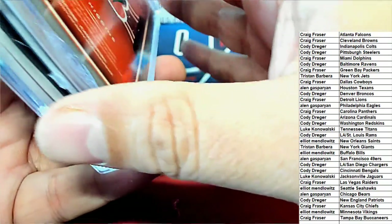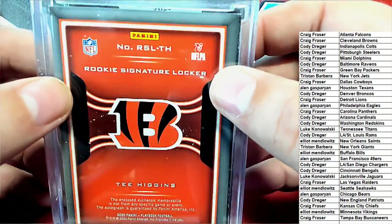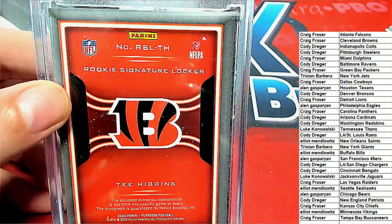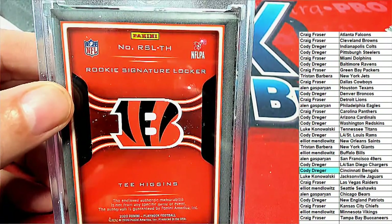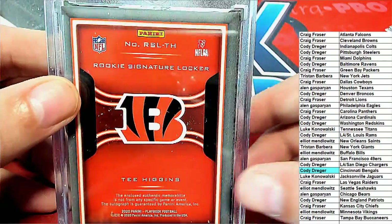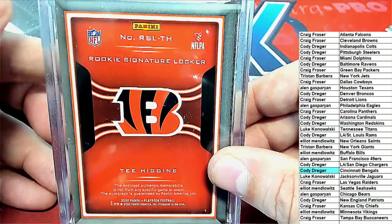Wait a minute, maybe it is autographed — oh yeah, look at that! Okay, so it is autographed. Cody D is pulling down the Bengals wide receiver rookie. I think you did really good today, Cody — congratulations!